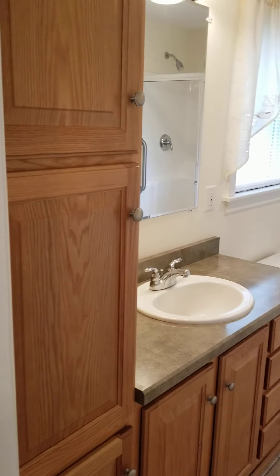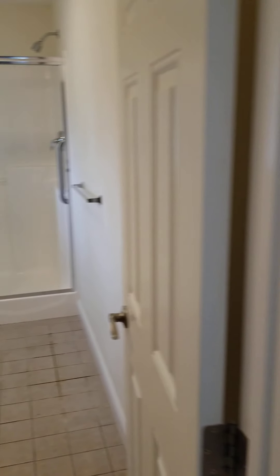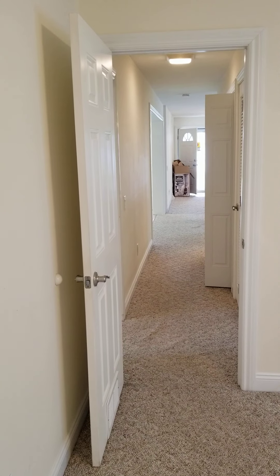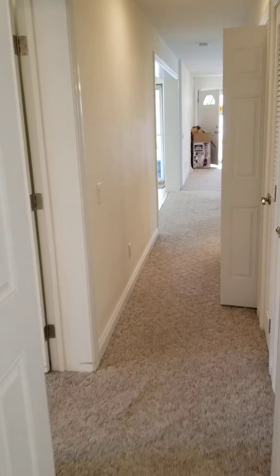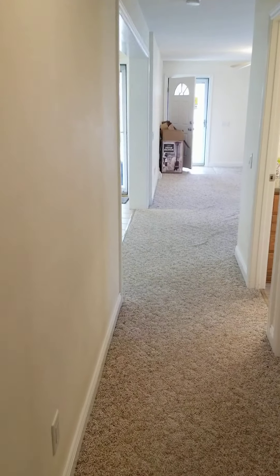Vanity, lots of cabinet space, comfort commode — it's higher off the ground. Again this is 2x6 construction. We have levers instead of doorknobs, which is easier. Plenty of closet space.